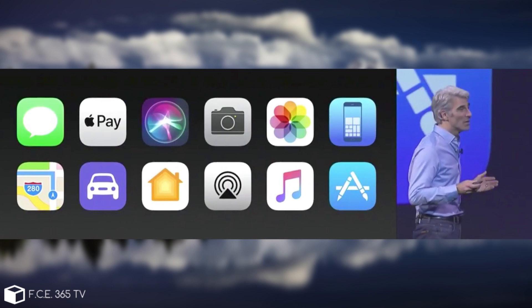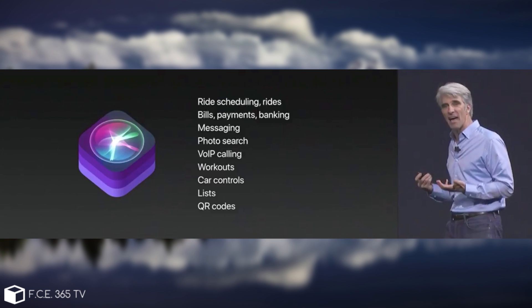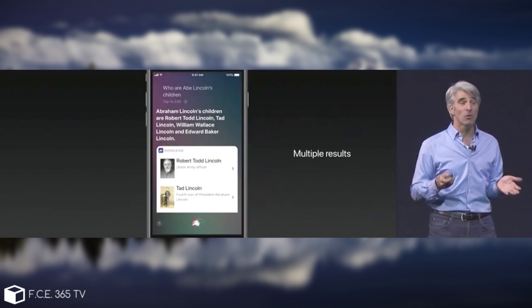Siri has become much more intelligent and is now providing more to the SiriKit for developers. It has a better improved voice, and it's also going to get an improved interface, as you can see from the photo on your screen right now.